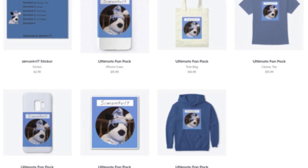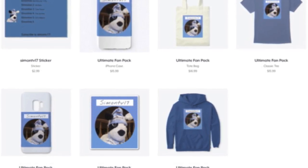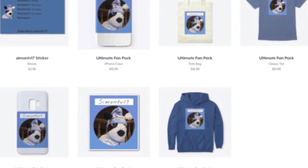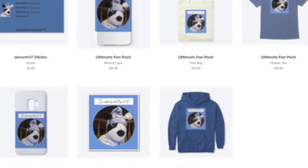As you can see from the screenshots, I sell various types of products such as stickers, t-shirts, phone cases, hoodies, and even a shopping bag. Depending on demand, I might even add new merchandise.